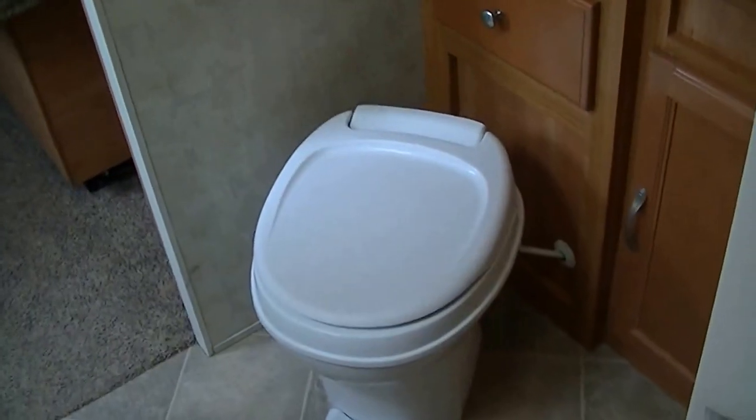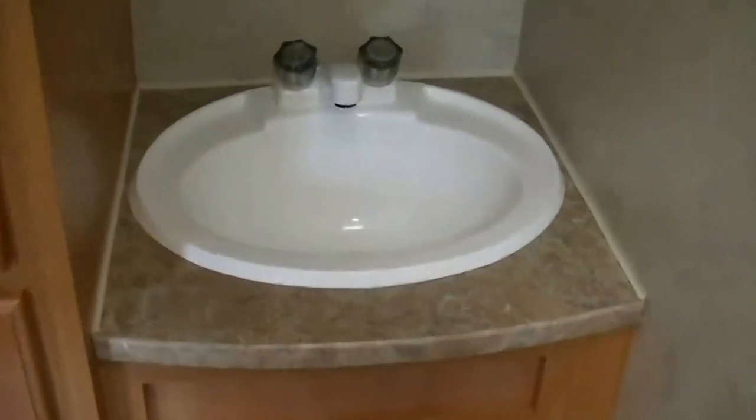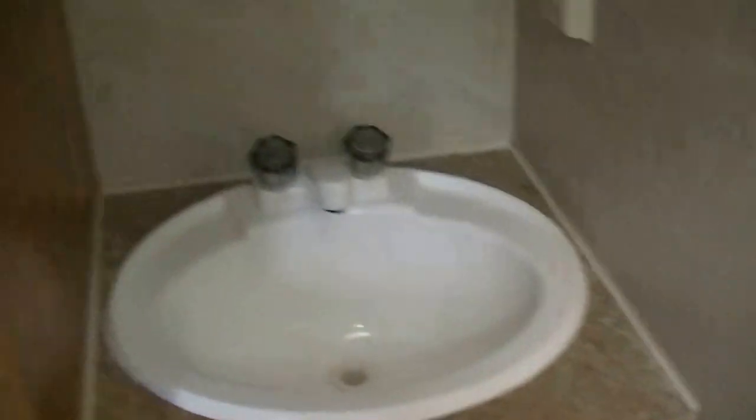No more late night trips down to the public facilities to take a shower only to find that you got a line — got your own shower right there. And you don't have to worry about those late night trips to use the potty either when you got your own. Vanity for washing your hands and brushing your teeth. Plenty of storage for all your towels.